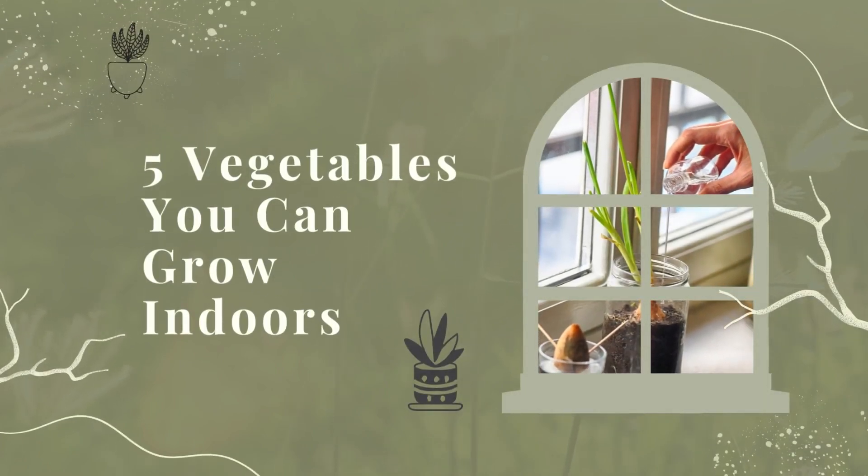Carrots. Carrots are root vegetables that can be easily grown indoors. They require little space and can be grown in containers. Carrots need full sun and well-drained soil. They should be fertilized every two weeks with a balanced fertilizer.